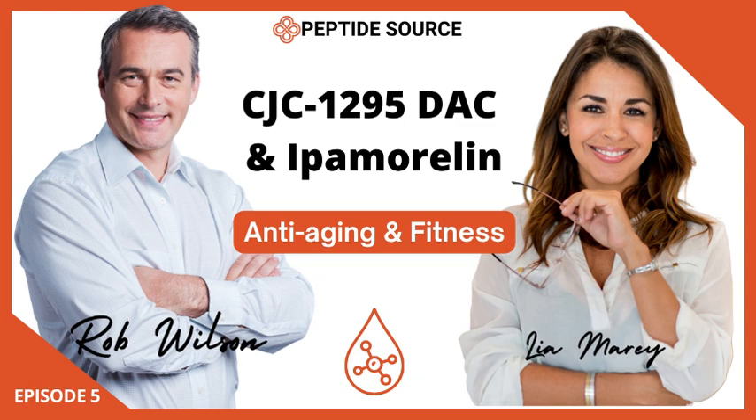So why would we even bother with CJC-1295 DAC? The truth is ipamorelin excels at providing those targeted growth hormone boosts, but CJC-1295 DAC offers a different kind of advantage — it's like setting the stage for ipamorelin to work its magic. So they actually work together. Stay tuned for part two, where we'll unpack that synergy, delve deeper into the safety considerations, and even explore the legal landscape surrounding peptides.